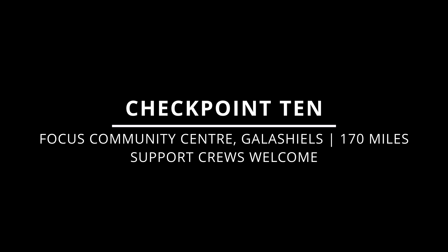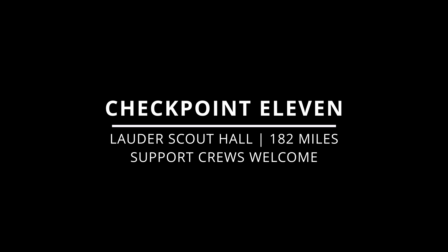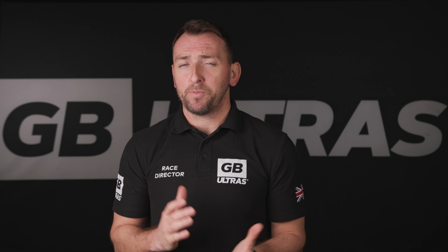Checkpoint 8 is at approximately 138 miles at Broadmeadows Memorial Hall in the Ettrick Valley. Support crews are welcome. Checkpoint 9 is at approximately 153 miles at Traquair Village Hall. Support crews are welcome at the checkpoint, but please be mindful of local residents given the span of the race and the noise.